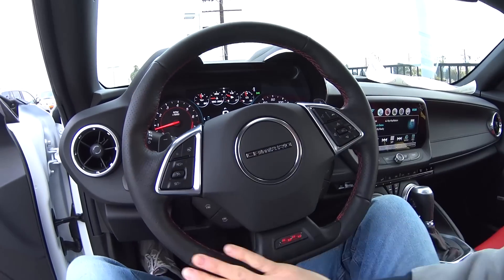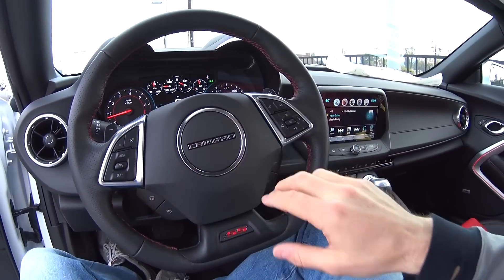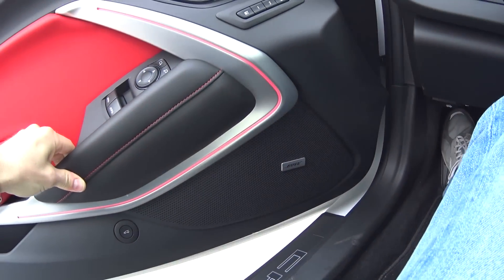Pretty sweet car. The race inspired steering wheel with the SS badge, every button you could ever want, and of course Bose speakers there.